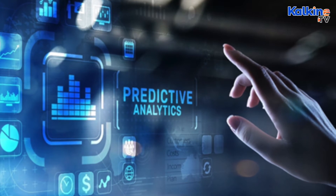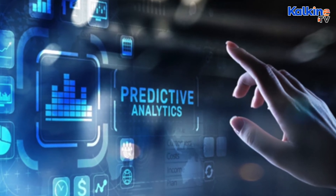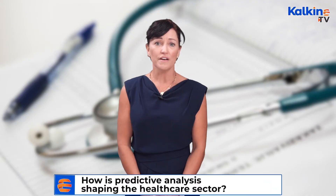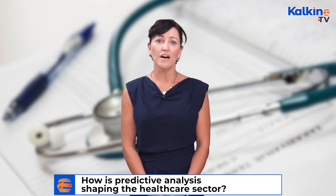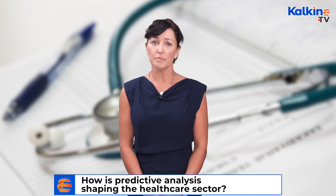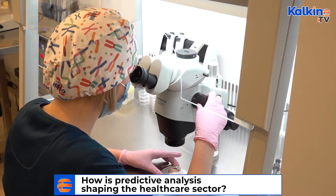In healthcare, predictive analytics is used to detect early signs of deteriorating health conditions of a patient in intensive care or a general ward patient. It is also used to identify at-risk patients in their own homes to prevent hospital readmissions and to ward off avoidable downtime of medical equipment.